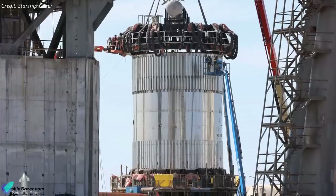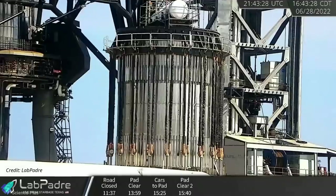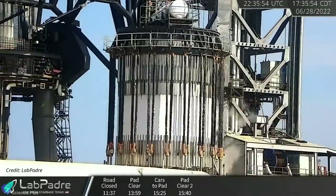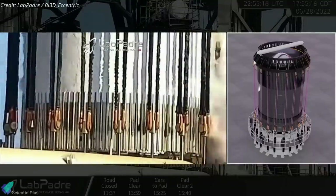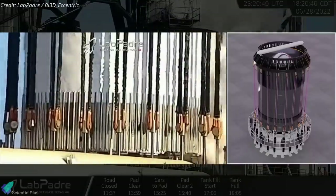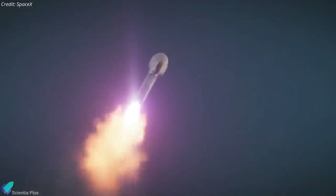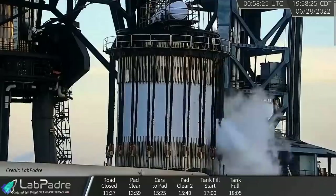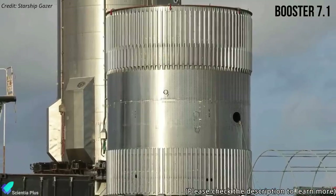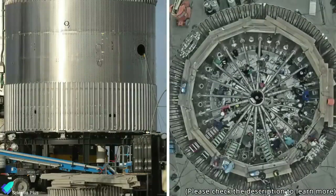The Booster 7.1 test tank was recently structurally tested on the can crusher test stand by Starbase engineers. The test began by filling the test tank with sub-cooled liquid nitrogen, after which 20 cables running from the cap of the can crusher to the hydraulic rams of the test stand began squeezing the test tank. This test was carried out to simulate the forces that will be experienced by a Super Heavy booster during flight. The test lasted about 6 hours from start to finish, and Booster 7.1 appears to have performed flawlessly. The Booster 7.1 test tank was specially designed by SpaceX to test the latest Super Heavy design changes.